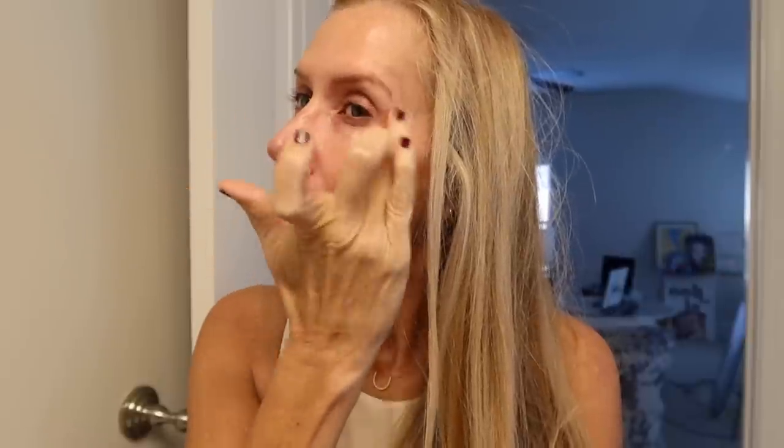Guys, this is going to be an experimental video. I've already done most of my skincare — I put on the Rodial recovery cream because I just had filler done. Now I'm using the Colleen Rothschild eye cream. I just had to turn the heat on; it's getting cold in here.